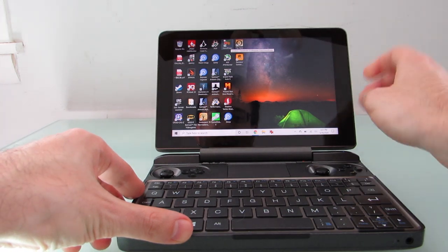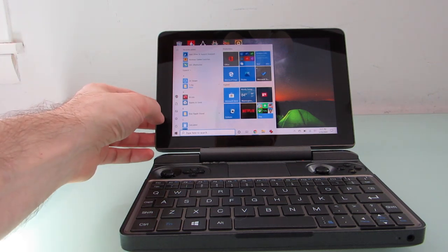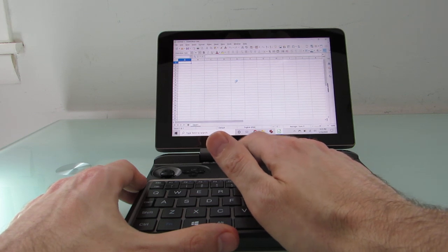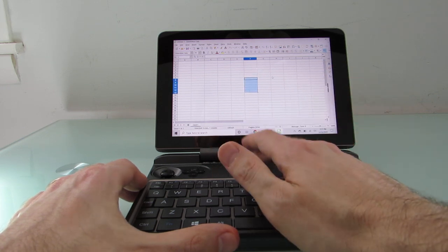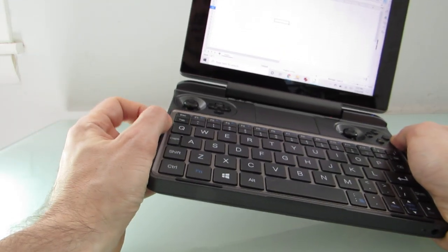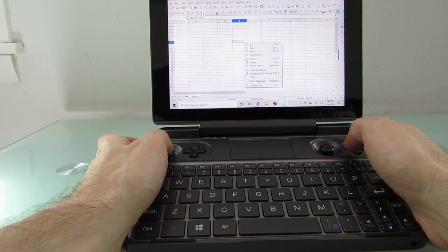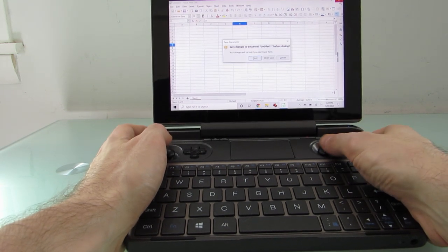You can push the screen back 180 degrees, but not 360. If you're using it on your lap, reaching up to touch the screen is actually pretty easy. You can also use this touchpad, which is above the keyboard — it supports multi-touch gestures, so you can click, right-click, press and hold, and select. Or you can use the shoulder buttons as a sort of mouse for left-click and right-click. Depending on how you're holding the device, you can decide what's easiest.